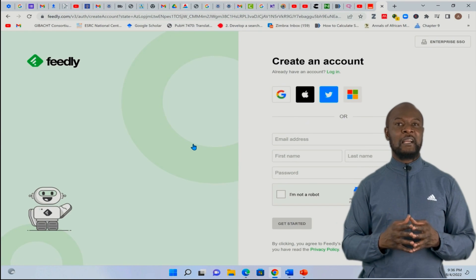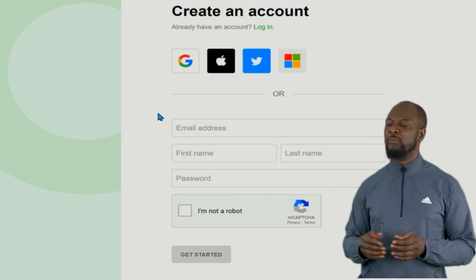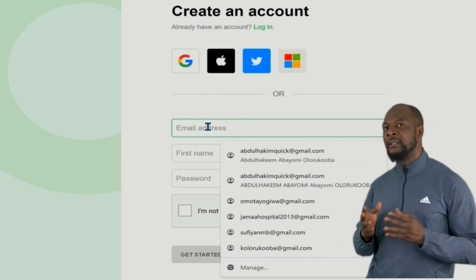If you have an existing account, you just need to log in. Otherwise, you can use any of the existing accounts you have from Google, Apple, Twitter, or Microsoft.